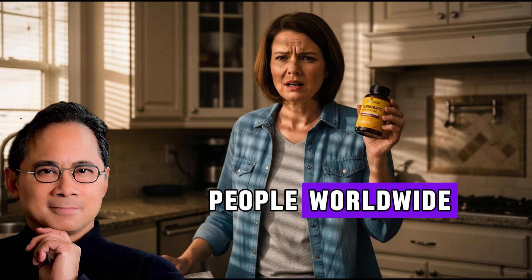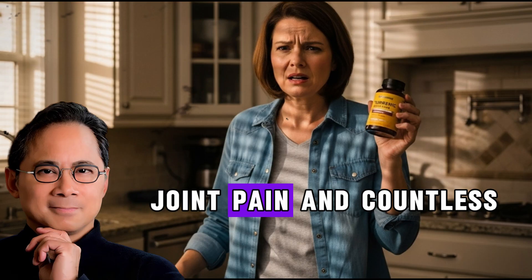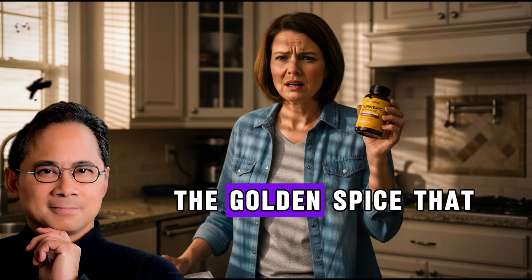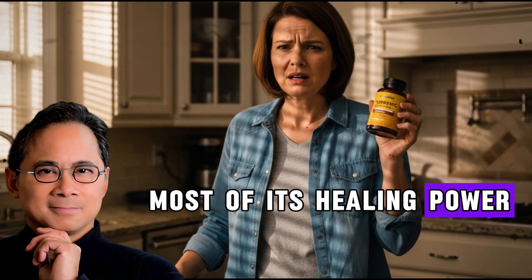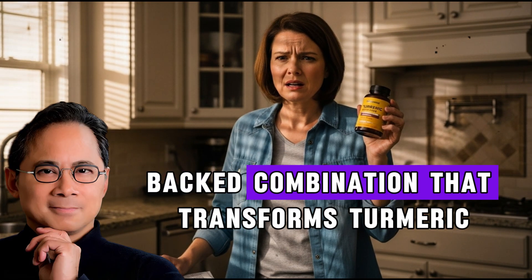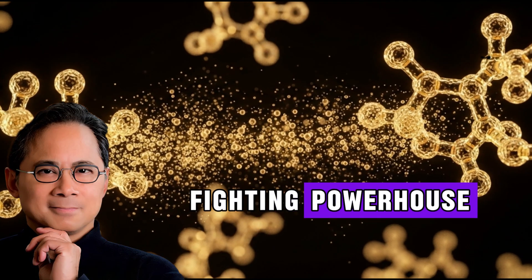Millions of people worldwide have embraced turmeric as their natural solution for inflammation, joint pain, and countless other health concerns. Yet research reveals a startling truth that most people don't know about. The golden spice that promises so much is actually holding back most of its healing power. But before you throw away your turmeric, stick with me — I'm about to share a science-backed combination that transforms turmeric into a true inflammation-fighting powerhouse.